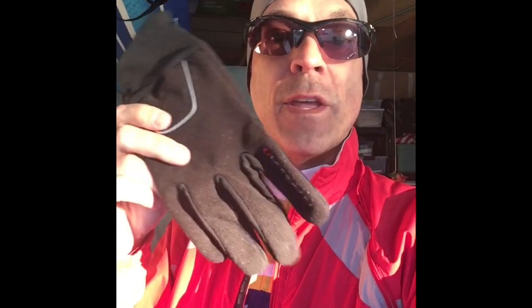I got a layer underneath my jersey, I got my jersey, and I got a jacket. I'm gonna cover my head with a little hoodie - when you keep your head warm, your body stays warm. I also have full fingered gloves, which are good.